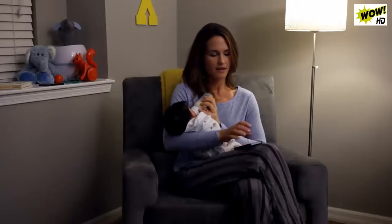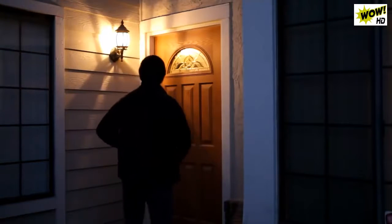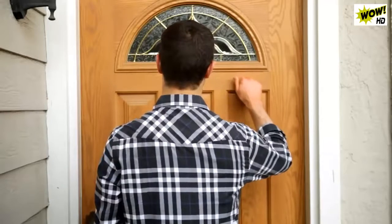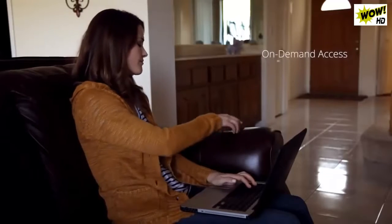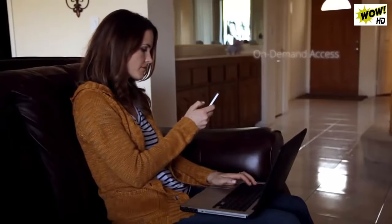SkyBell's motion sensor can detect when someone is in front of the door, even if they don't press the button. A rotatable camera and invisible night vision technology helps you see your visitor at night without them knowing.